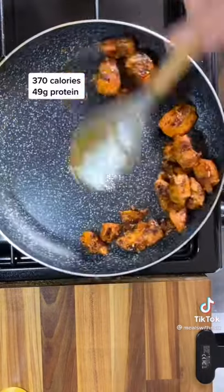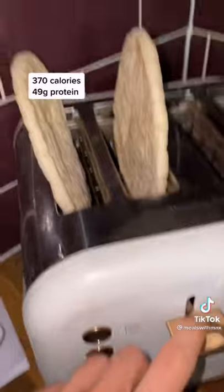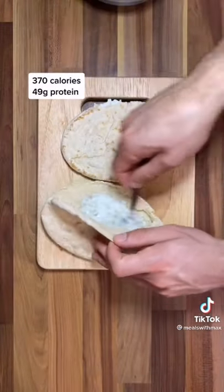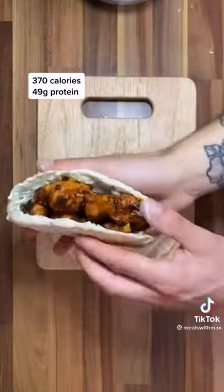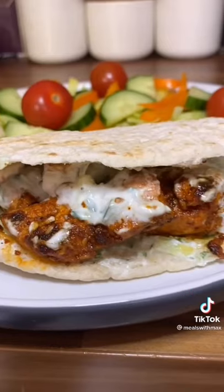When the chicken's almost finished cooking, get some grated garlic in there and cook for about one to two minutes more. When it's ready, take it out and let it rest. Get your pitta in the toaster, then slice it open, go in with some tzatziki, followed by the chicken, and a little more sauce on top. Serve it up with some salad and you're done — lovely.